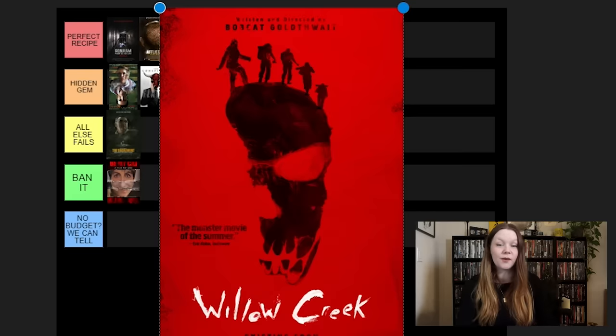Next, Cloverfield. When you take a really popular movie, I don't really know where to put this one. It's not perfect to me — I love Cloverfield, but is it perfect? Not really. It goes in All Else Fails as well. I did not think I'd be putting this many movies in that category, and I didn't really anticipate Incantation and Cloverfield to be in that category, but it fits.